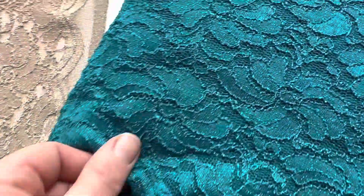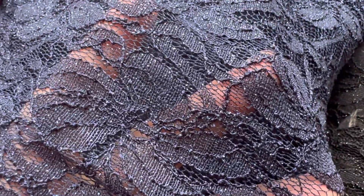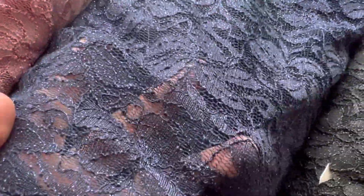We also offer it in teal, in pink, in navy, and in black. And you can see in each version there's a slight glitter to the lace which really gives it some glamour. Very attractive.